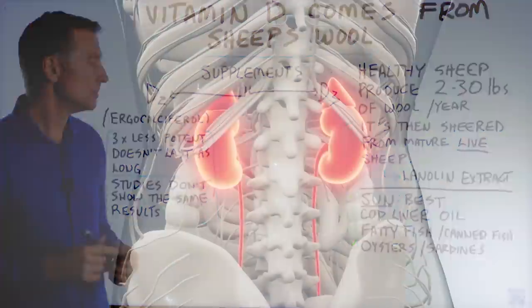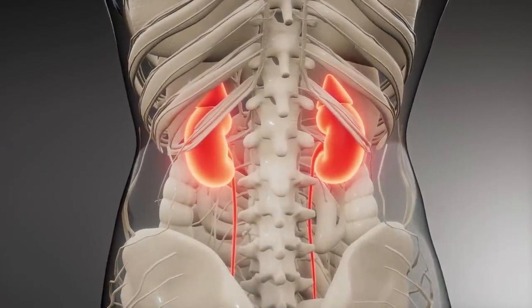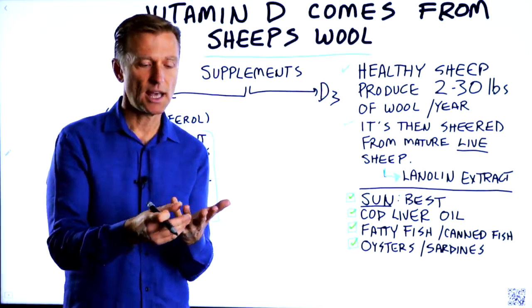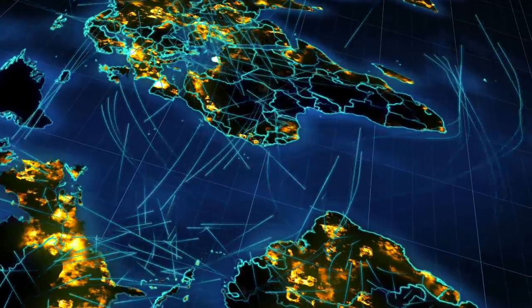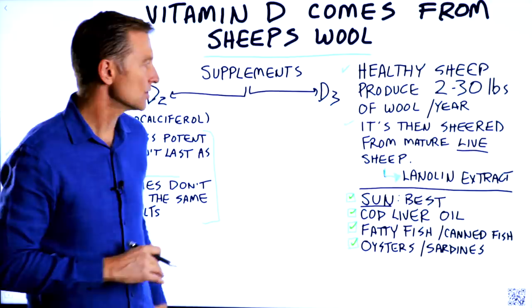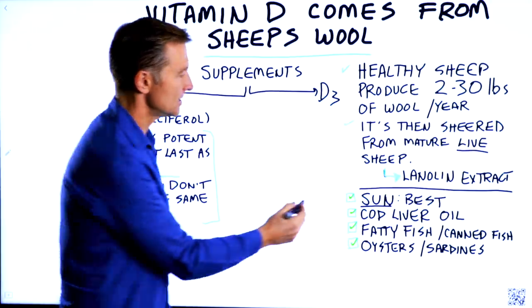Then you have vitamin D, and that conversion happens through the kidneys. But the problem is being exposed to the sun long enough. There are a lot of other factors like where you live on the planet and the time of the year — those things can all affect your ability to get sun. So this is a challenge.